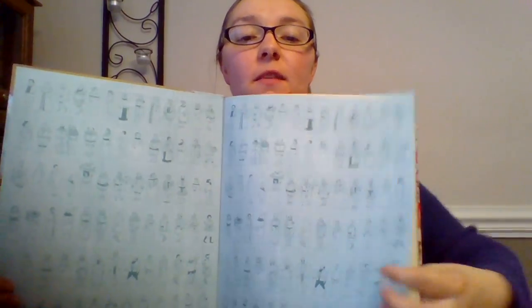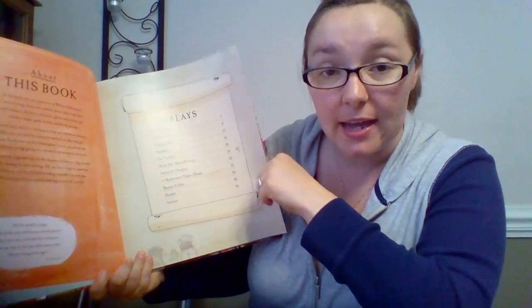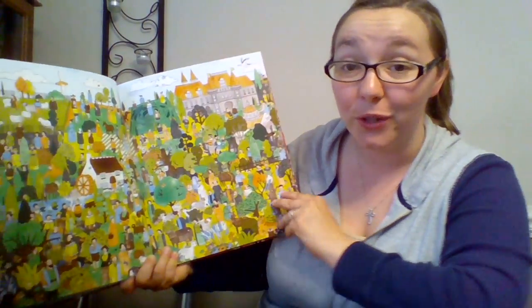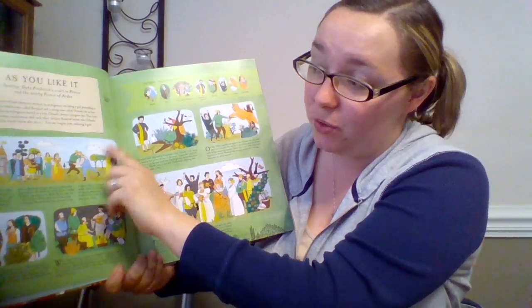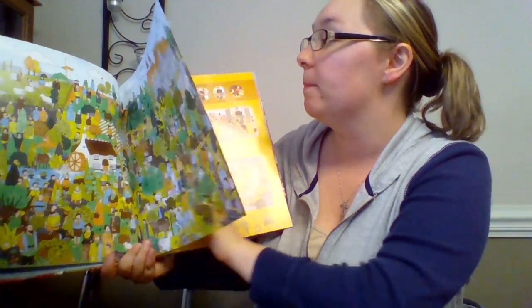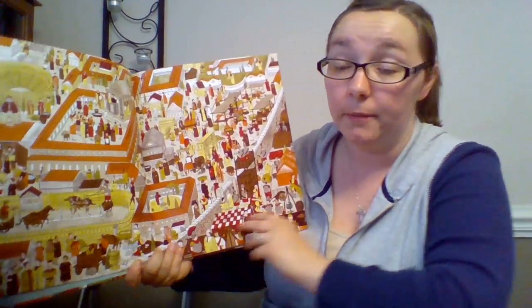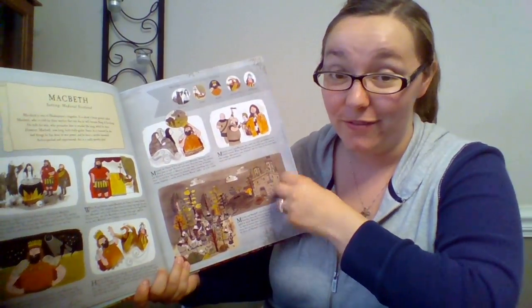Next we have our Where's Will. I like this book a lot — it's for older kids. In the beginning it talks about the book and then the plays. It's like a Where's Waldo book except you're finding Will Shakespeare. The beginning introduces each play — like As You Like It — with information about the play and the characters up top. Then there's Julius Caesar with characters, a bit about the play, and then you do the finding of Will. It goes through all of his different plays, so you learn a lot about Shakespeare and have fun.